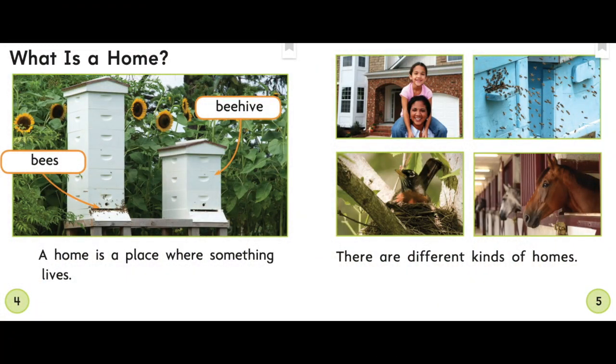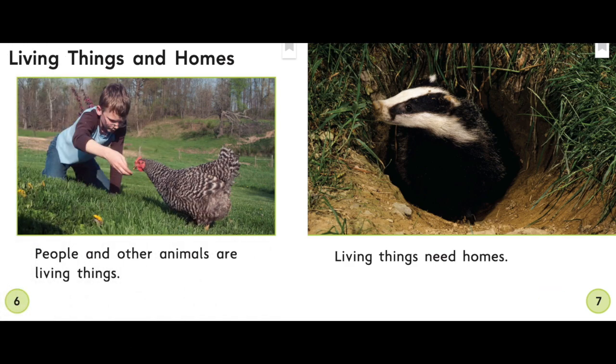Let's read so we can learn. What is a home? A home is a place where something lives. There are different kinds of homes. People and other animals are living things. Living things need homes.